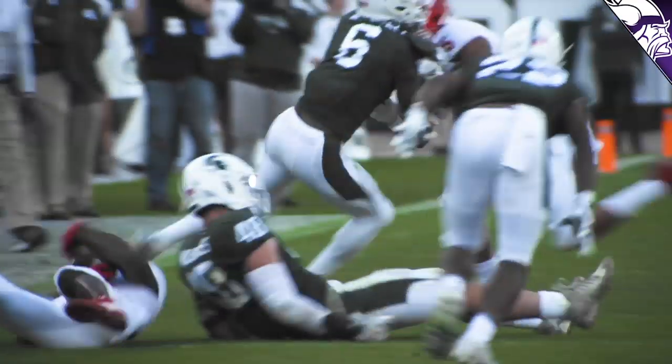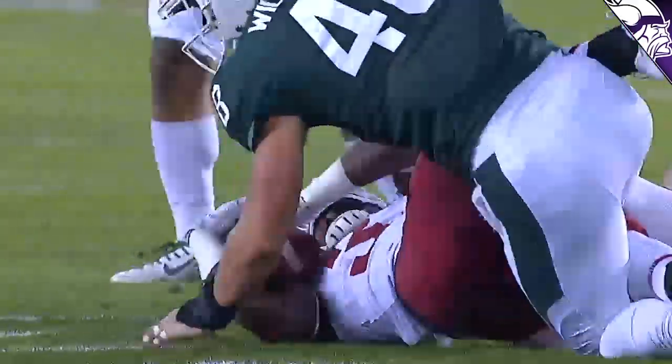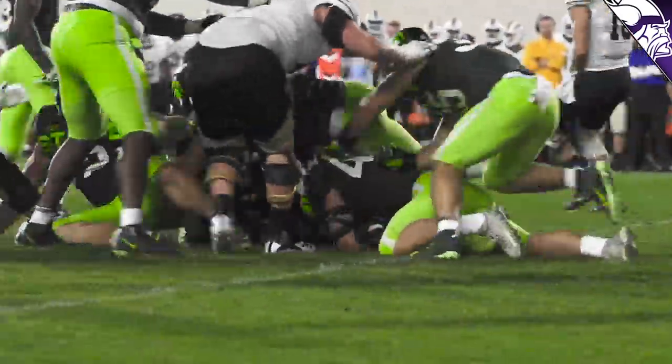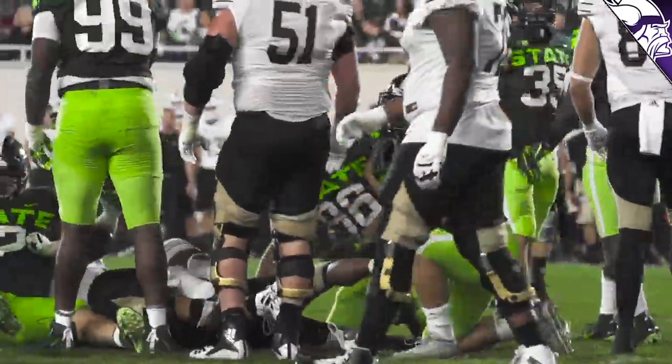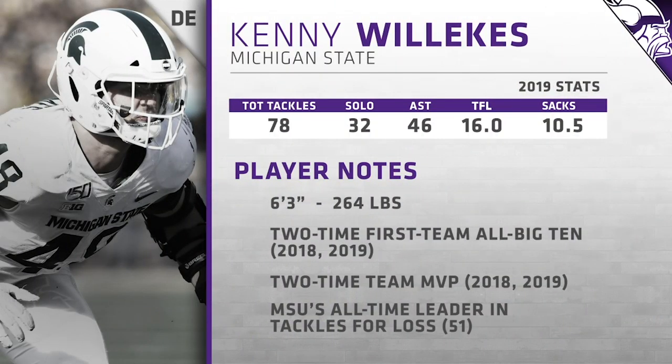Kenny Willekes is a motor. He's a guy that has a lot of enthusiasm for the game, which is exactly what you'd expect at this time of the draft. You're not going to get your top 40 times — you're going to get guys that love football, and this guy absolutely loves the game. At 6'3", 264 pounds, he was a walk-on at Michigan State and won the Burlesworth Trophy in 2019 — awarded to the nation's best walk-on at the Division I level. He has truly developed himself and his skills.